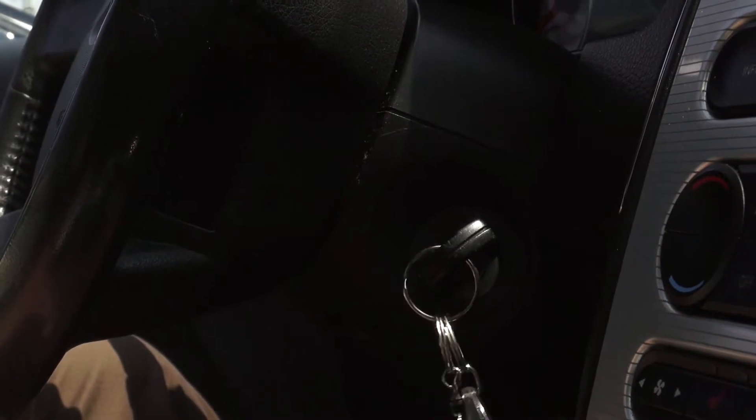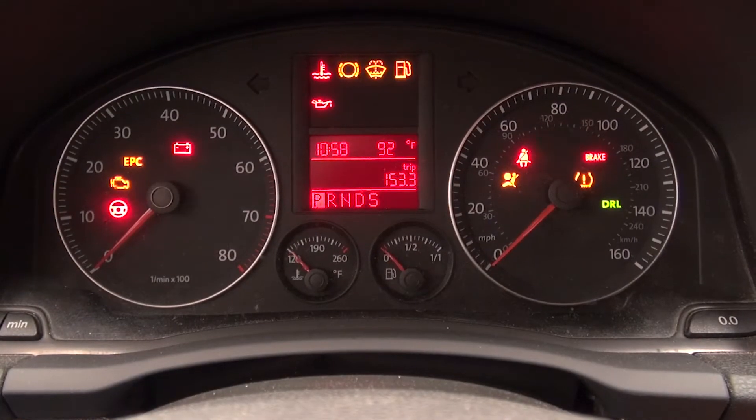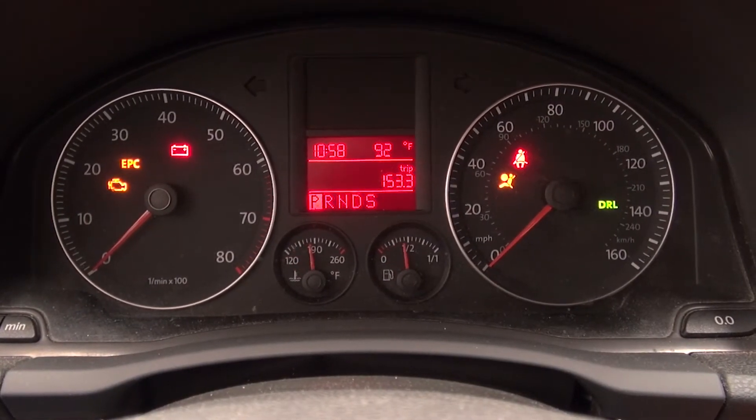When you first start your car, most of the red and amber warning lights on the dash illuminate for a second or two, then turn off. This is called a bulb check. Its purpose is to verify that all the lights are working and that none of them have burned out.